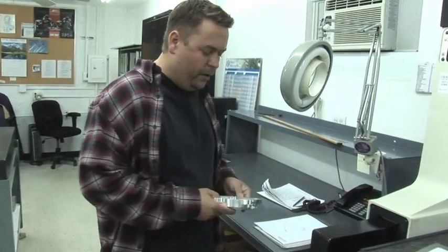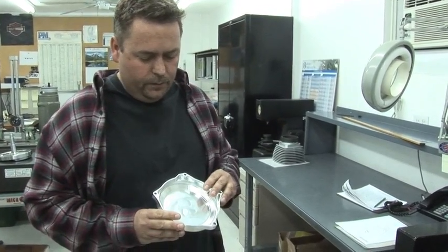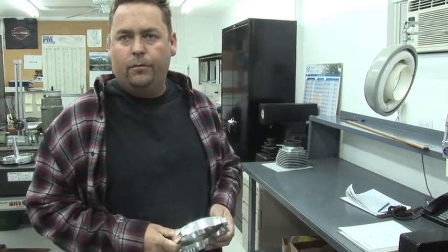We don't always just do work for Jim's Machining. This right here is a billet clutch cover that we're doing for Barnett. Barnett and Jim's kind of work close — we're friends.